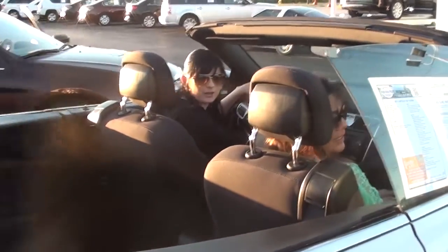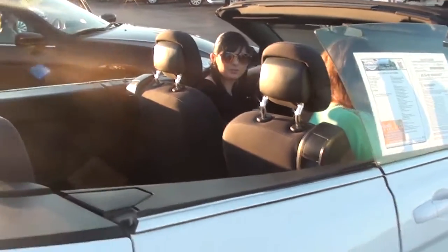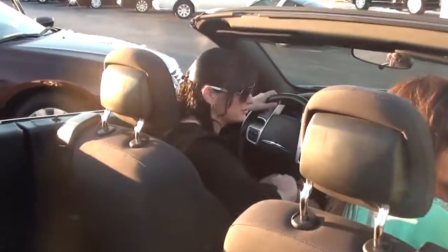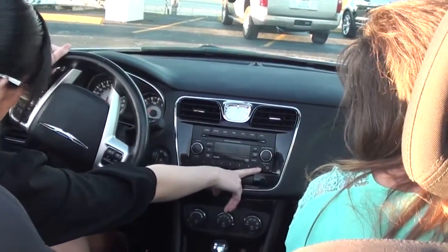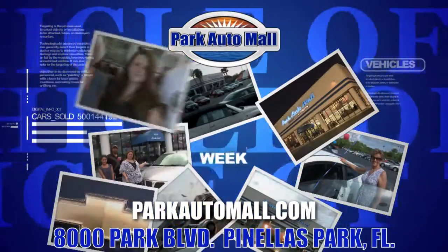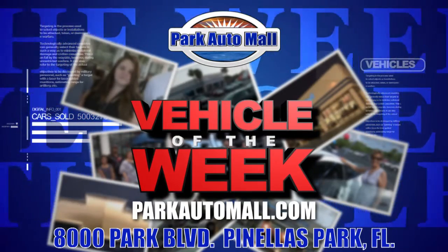Hi everybody, this is Jennifer and Amy. We are in the 2013 episode with 37,000 miles on it, and this is the convertible. It has Sirius Satellite Radio, Auxiliary, and it's gorgeous. It also has electric seats. Park Automall proudly presents the Vehicle of the Week, located at 8,000 Park Boulevard in Pinellas Park or at parkautomall.com.